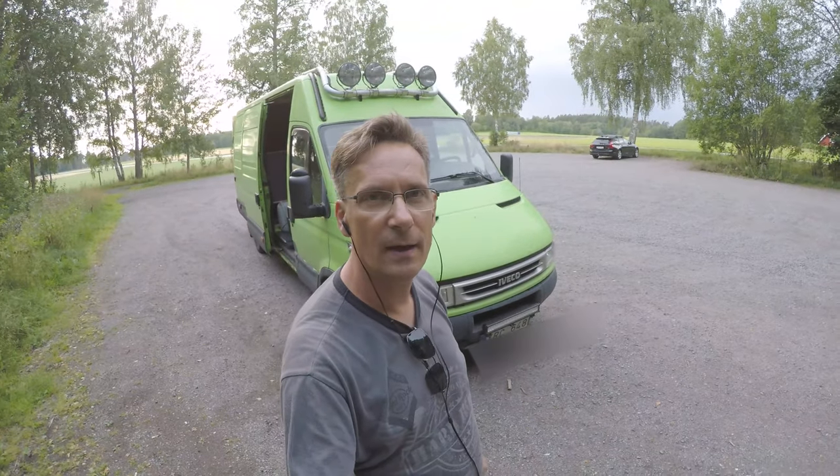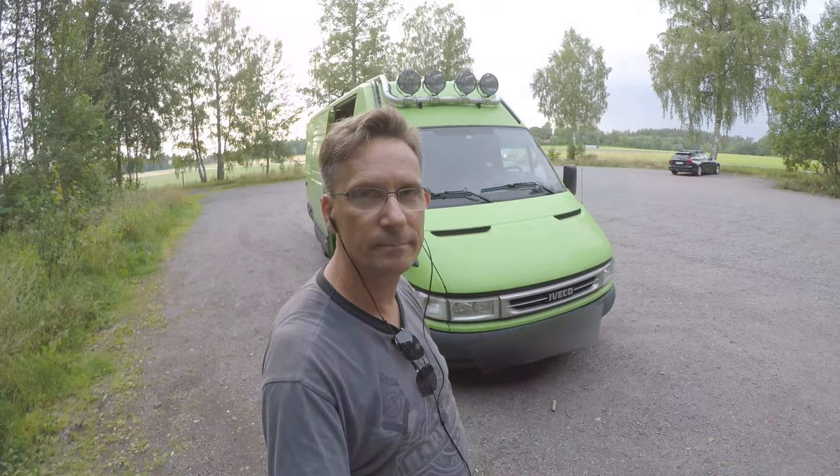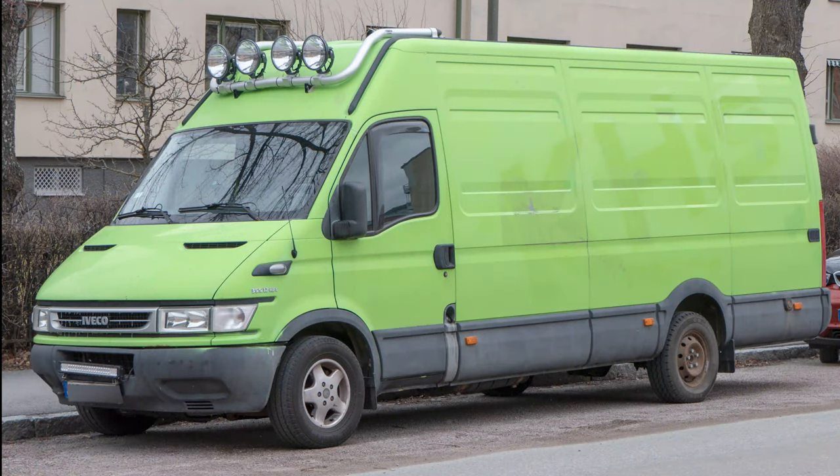It's finally time to do a tour of my iVeco daily campervan — and there it is. With normal carpentry skills, you'll also be able to convert an iVeco daily into a campervan in just one week. Let me show you mine in this van tour.